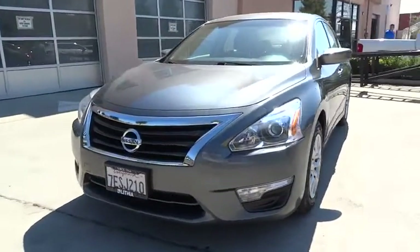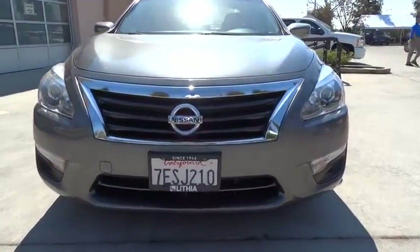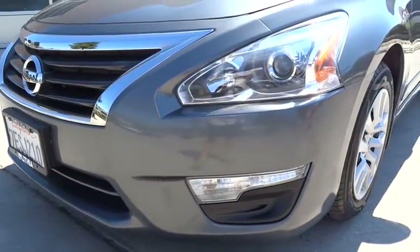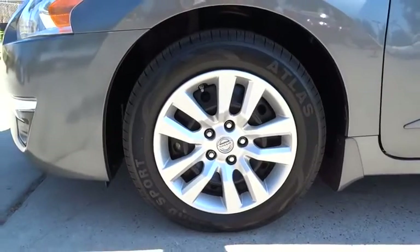AM-FM stereo radio, MP3 player, bucket seat, CD player, electronic stability control, child safety locks, side head airbag. Take this vehicle for a spin and see why so many shoppers are now proud owners.